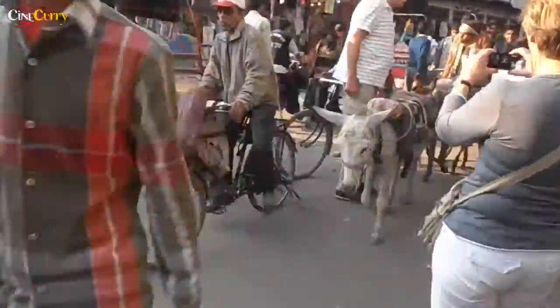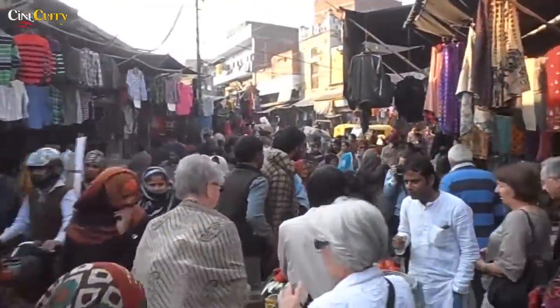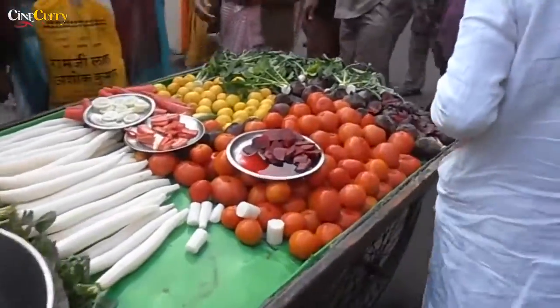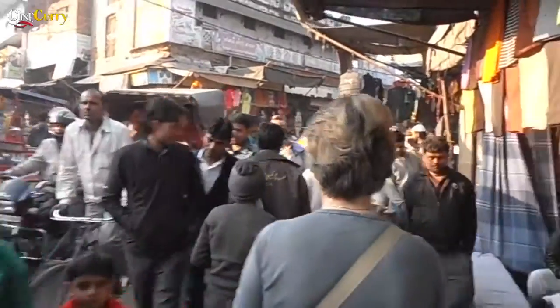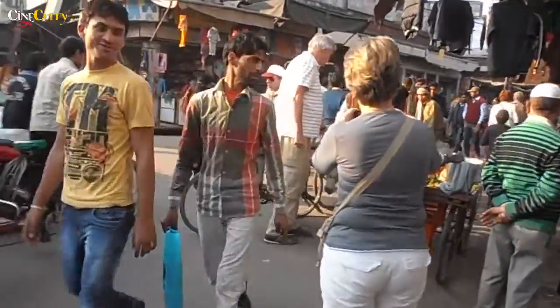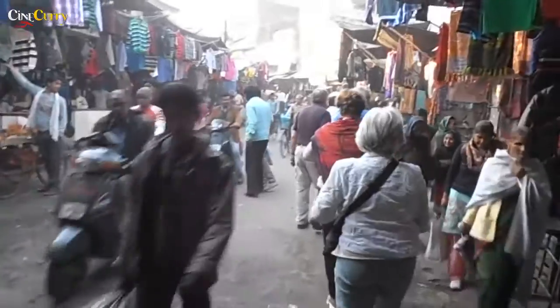Want to experience the heart of Agra? In the old city behind Jama Masjid, you'll find a tangle of narrow lanes housing a startling variety of wares including spices, clothes, sarees, jewellery, shoes and snack stalls. It's a place where traditional arts and crafts such as marble work are alive. This area is known as Kinari Bazaar and can be quite overwhelming if you don't know your way around.